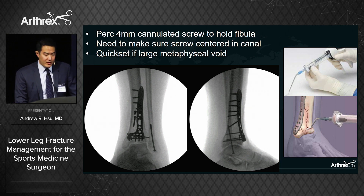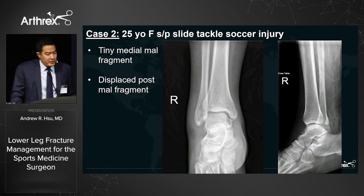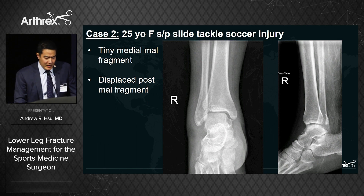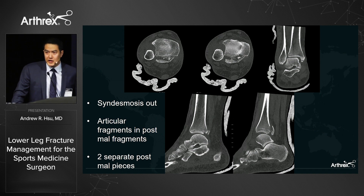Case two: a 25-year-old female avid soccer player injured in a slide tackle. This is a case you can get burned on — the x-rays look benign with a small medial malleolus fragment and small posterior malleolus fragment, suggesting a percutaneous posterior-to-anterior screw. But I always get a CT if anything is worrisome. Sure enough, the syndesmosis is out, the posterior malleolus is in two pieces, and there are interposed articular fragments — a more complex injury than x-rays suggest.